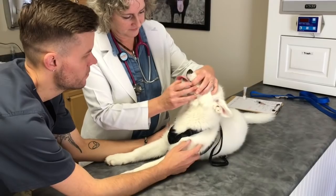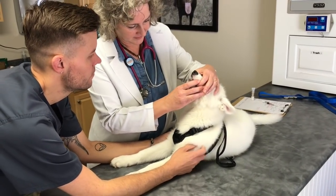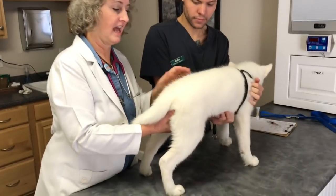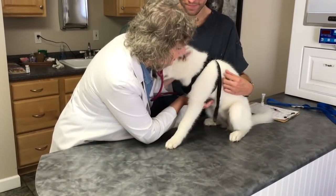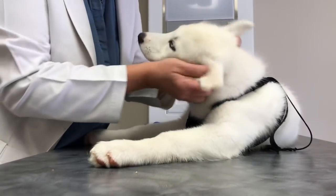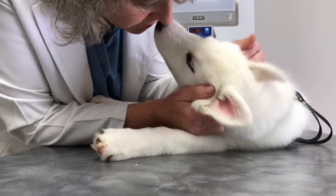So this is Khaleesi. If y'all follow me on Instagram, y'all should recognize her because I do post her quite often — she's super cute. She came in for her third set of puppy vaccines, and she does have an Instagram of her own that I'll have linked down below.